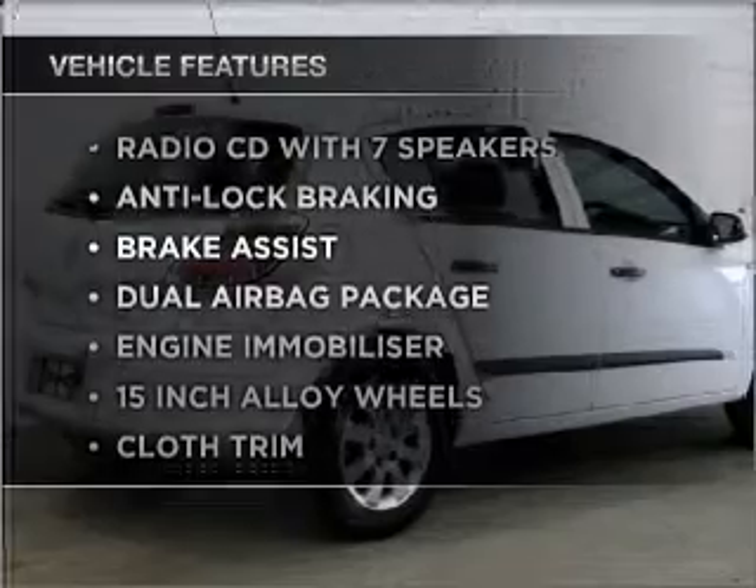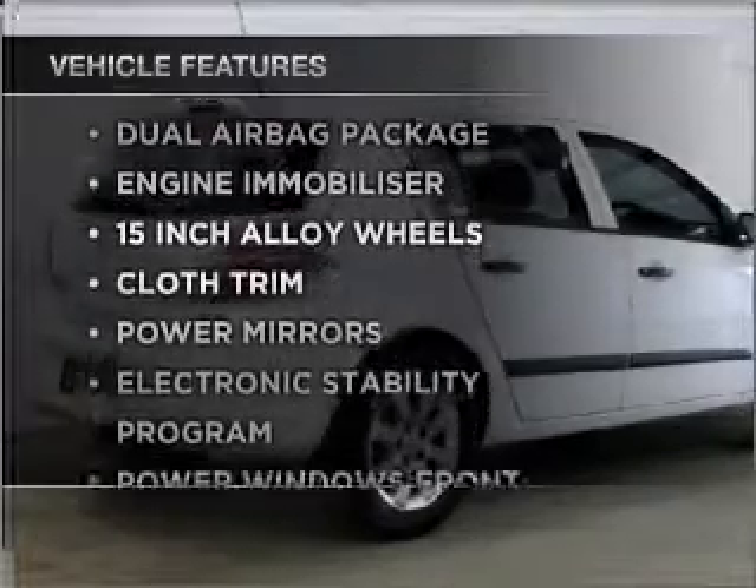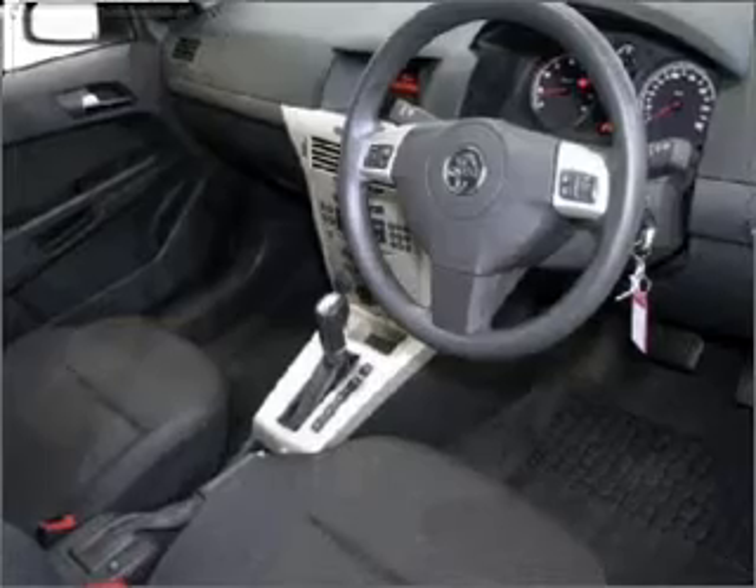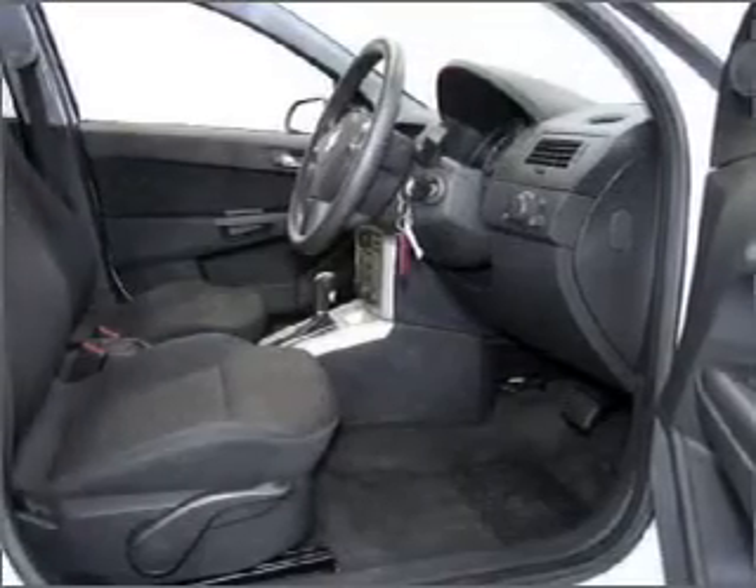Enjoy these notable features that are included in this ride: climate control, central locking, power windows, a CD player, stability control, and power mirrors.